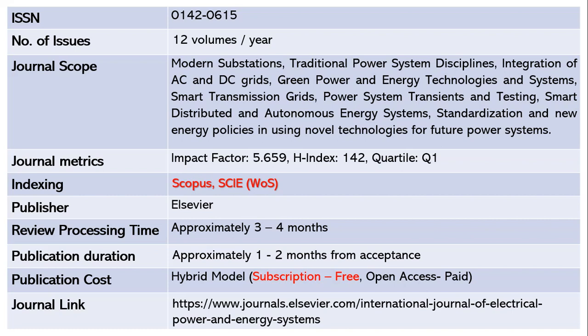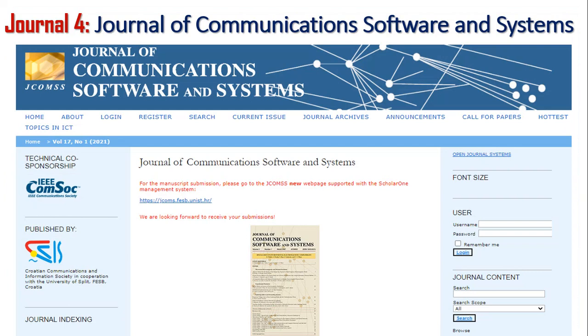This journal is indexed in Scopus as well as SCIE, part of Web of Science. The publisher is Elsevier. It takes approximately three to four months for review, and within one to two months after acceptance, your article is published — so within five to six months total. This is a hybrid model where subscription is free, and open access requires article processing charges. The journal link is shared below.